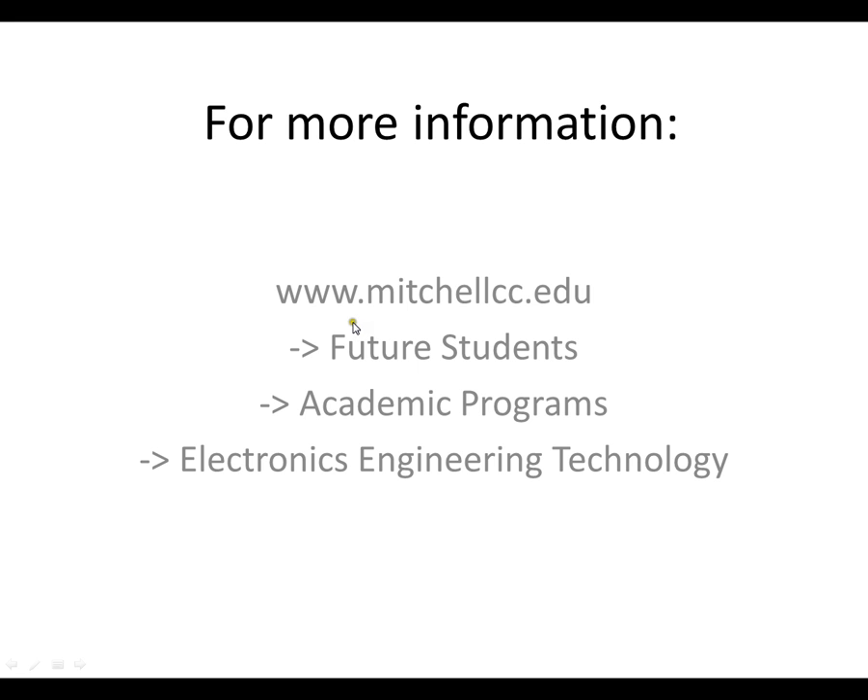For more information about the associate degree program, the diploma, or the certificates, go to the Mitchell website, click future students, academic programs, and electronics engineering technology.